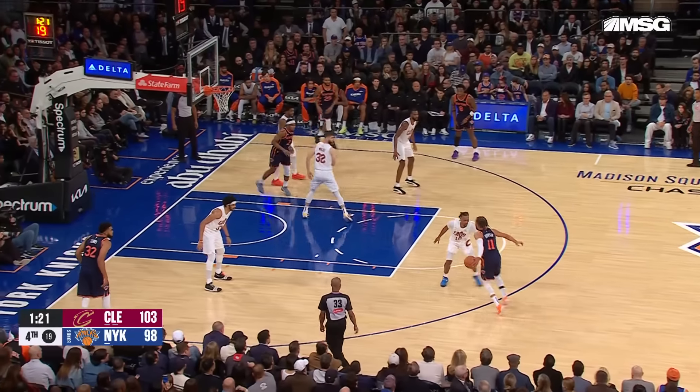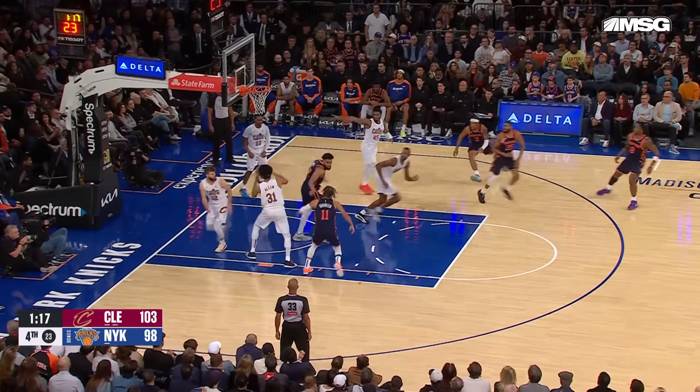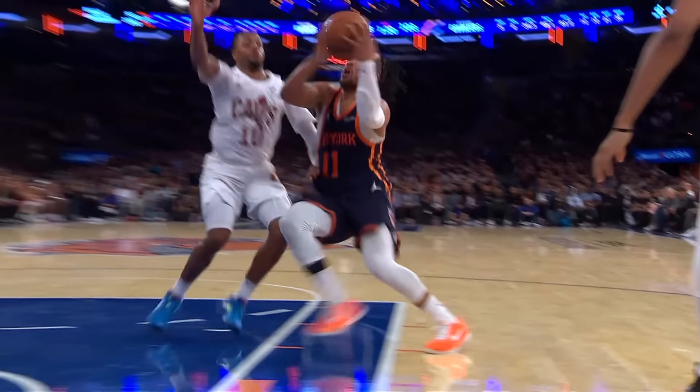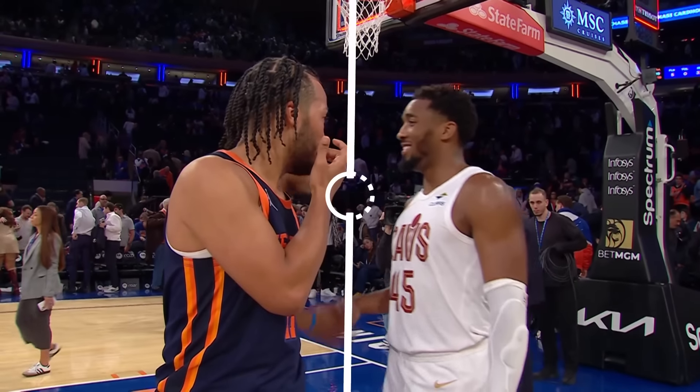Then Garland on defense just stuffs Jalen Brunson. Watch it one more time — you've got to play both ends, and boy, does Garland deliver as Cleveland goes into MSG and gets the W. Your final score: 110 to 104.